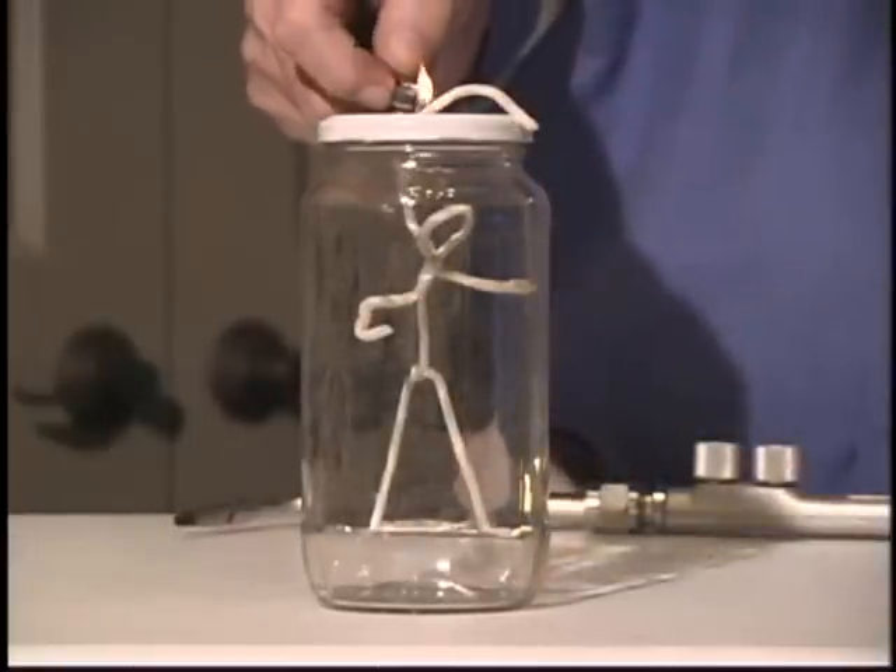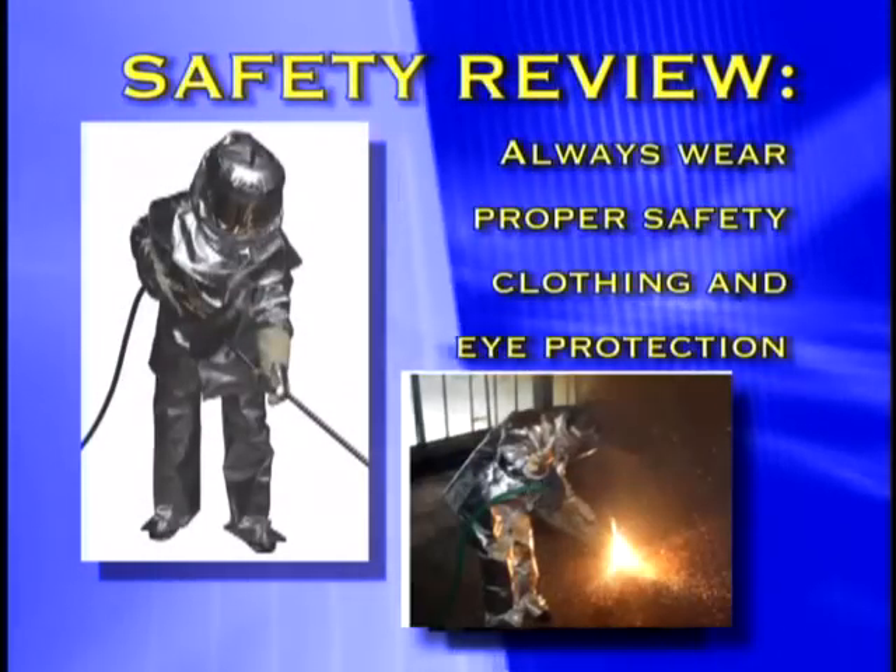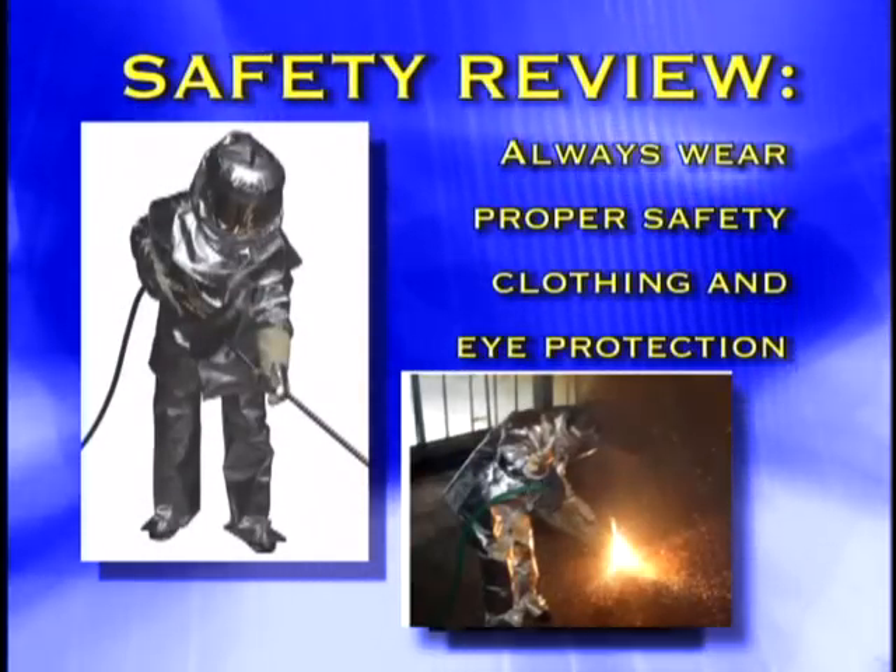Never allow clothing to become saturated with oxygen. Always wear proper safety clothing and eye protection.